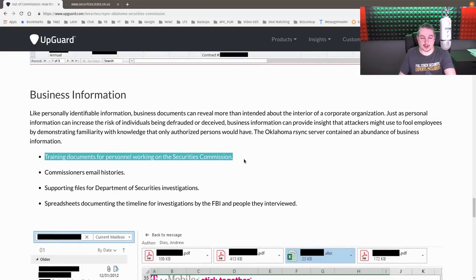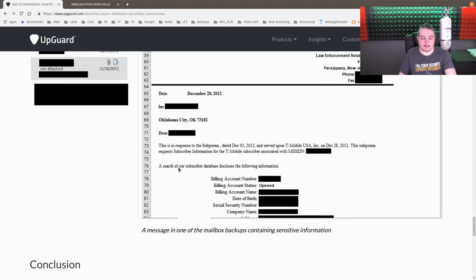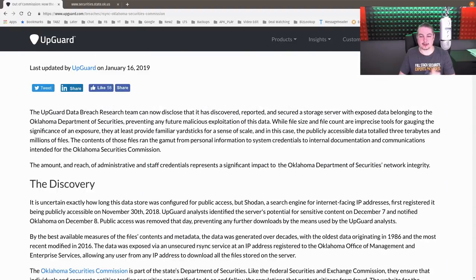Other exposed data included business information, training documents for personnel working in a security mission, and commissioner email histories — the list goes on. From a debrief perspective: you should always be looking at your network from the outside. Authorize yourself to do this, make sure your team is aware, and check whether anything is exposed or left open. Unfortunately, these breaches are becoming more and more common.